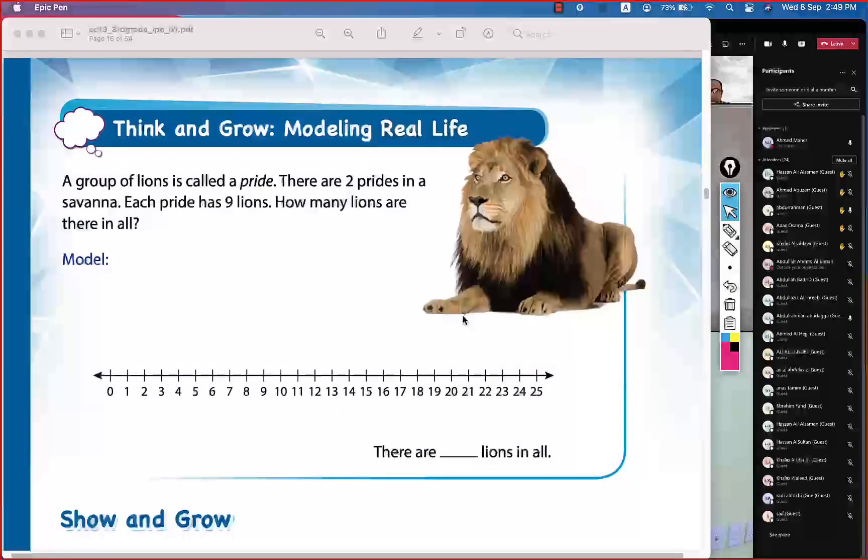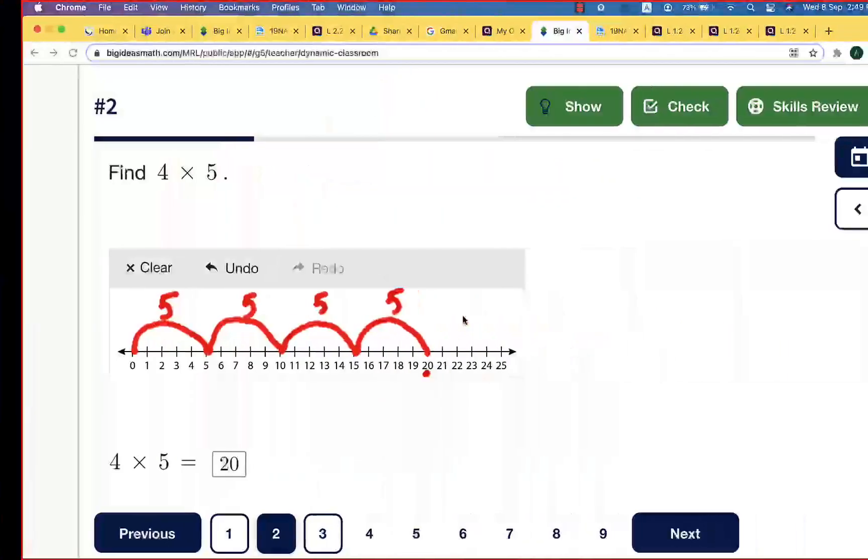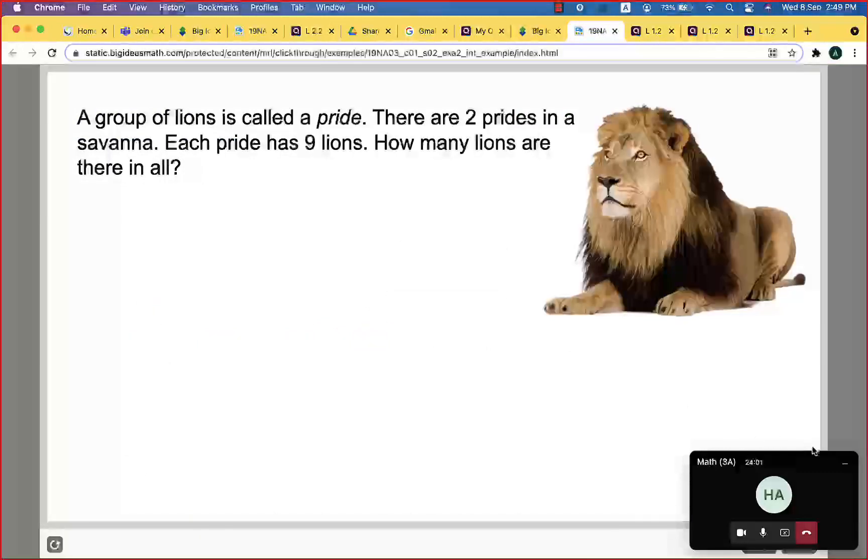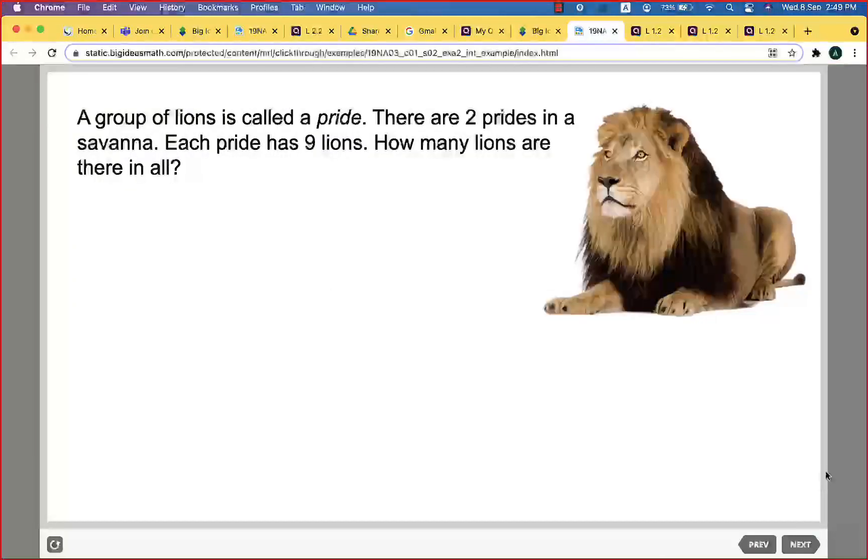Now, page number 12. Let's solve this question: a group of lions is called a pride. There are two prides in a savannah, each pride has nine lions. How many lions are there in all?